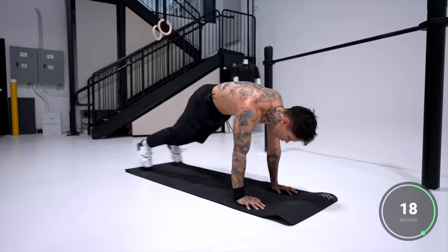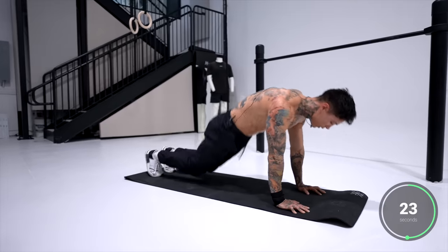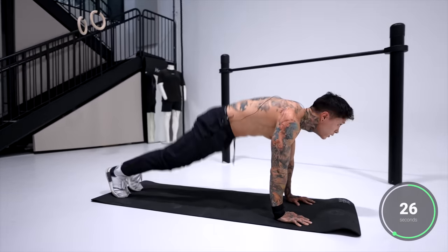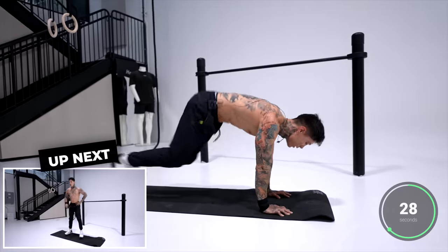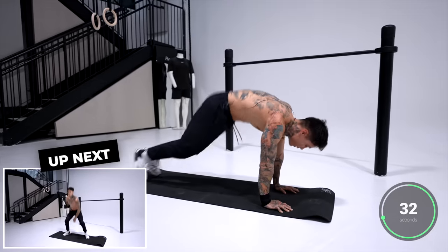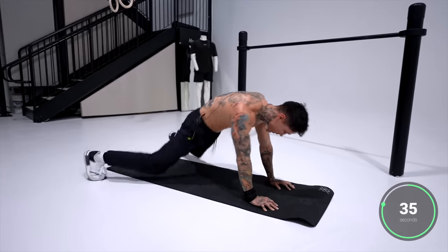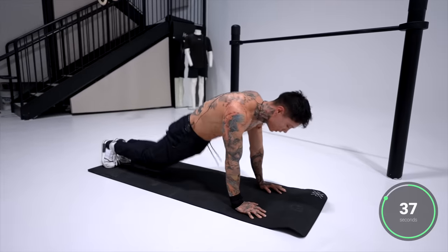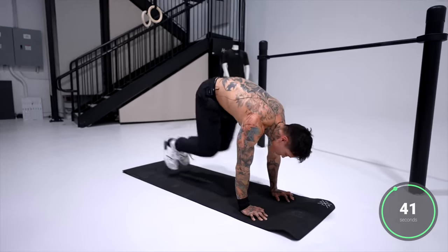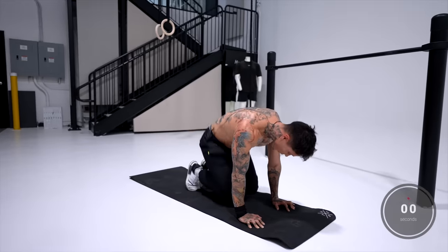We only have one more exercise after this. Squeeze your core, keep those hips up. Squeeze the grip on the ground — we are dripping in sweat now. Last 10 seconds — five, four, three, two, and one.